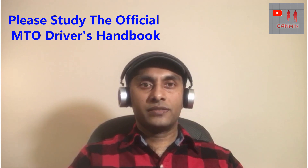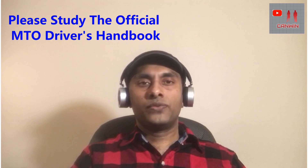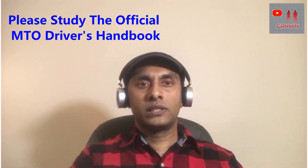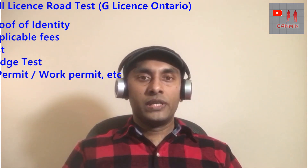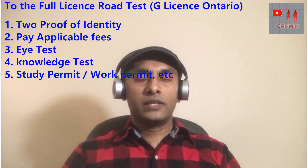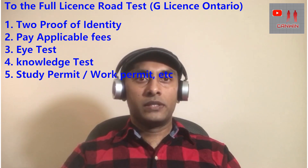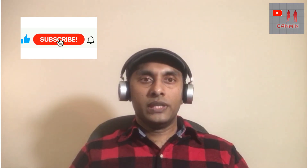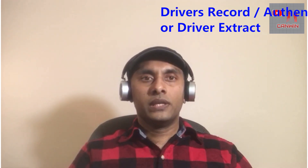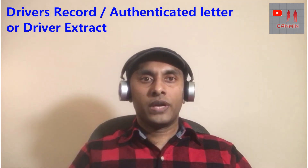If you have more than 24 months of driving experience in the last three years in your home country, you can apply for the full license process road test in Canada. In order to do it, you have to pass an eye test, pass the knowledge test, pay the applicable fees, and provide acceptable identity documents. To make this process easy and faster, I recommend you to bring a driver's record from your home country, as it is proof that you have more than two years of driving experience and no bad records.